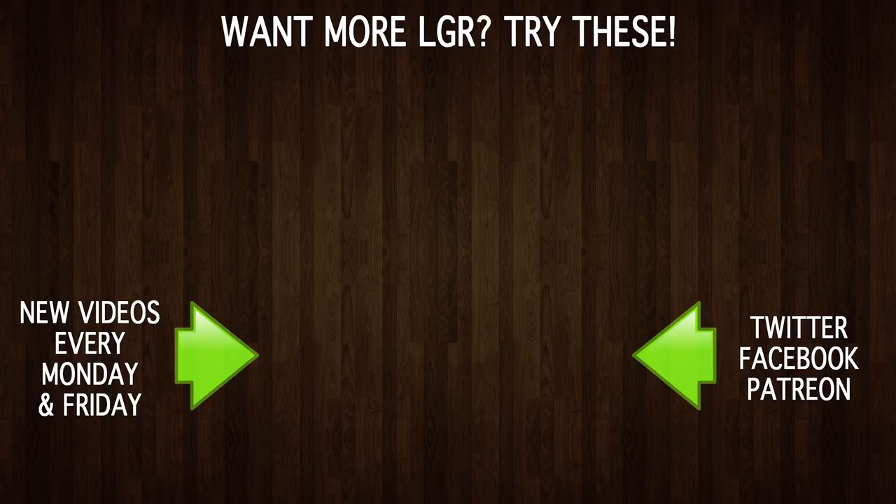If you enjoyed this episode of LGR, perhaps you'd like to see some of my others. I do hardware and software and company retrospectives all the time, so stick around. There are new videos every Monday and Friday. And as always, thank you for watching!